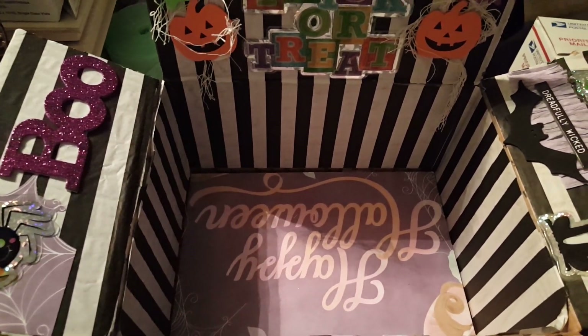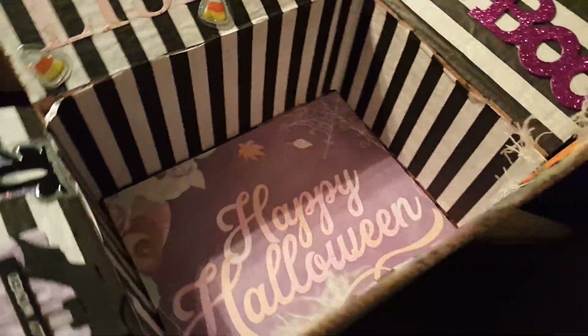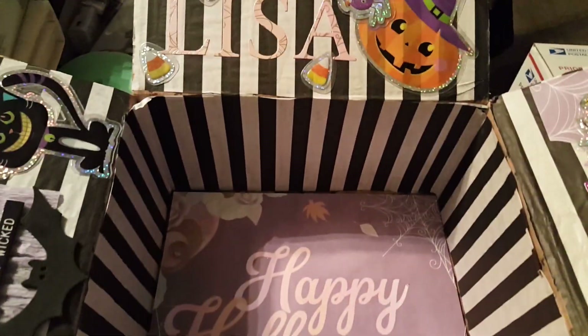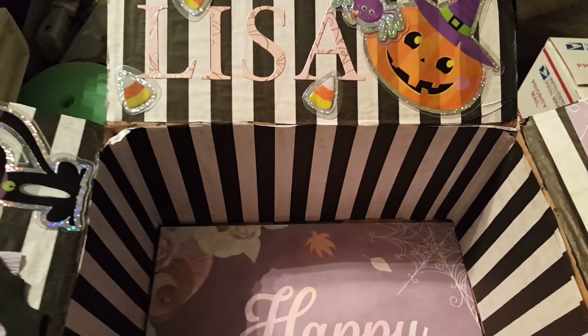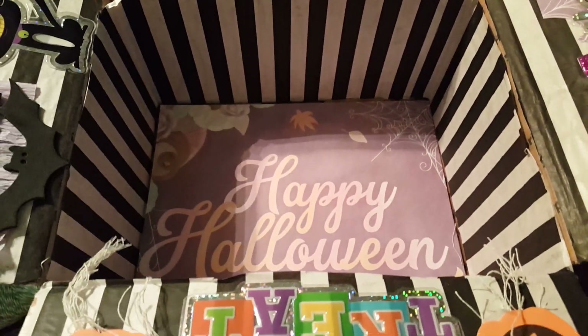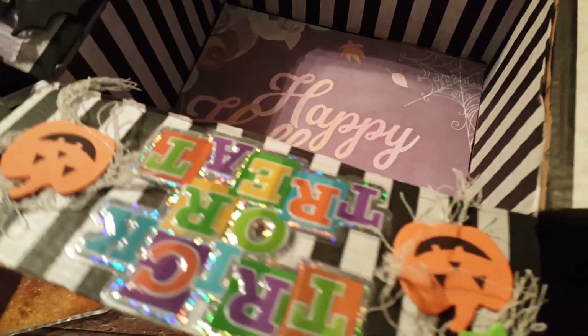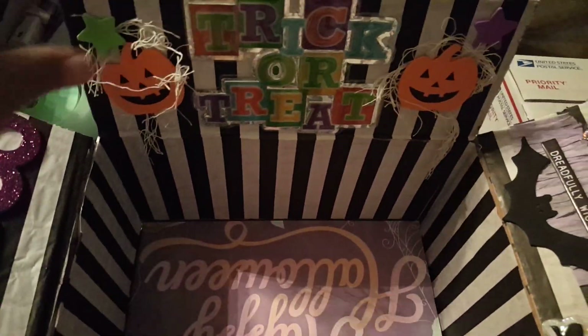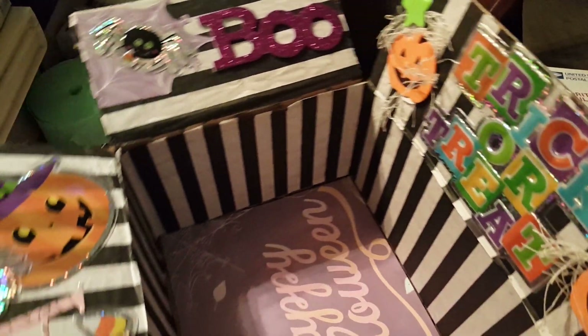Hello everyone, welcome back, it's Claudette again. This is just another box, another happy mail that I'm sending out. This one will actually go out to Lisa, who is MadeNewToCreate here on YouTube. I will link her channel and show a couple of the things that I'm sending her, but I won't show everything because I want her to be surprised.